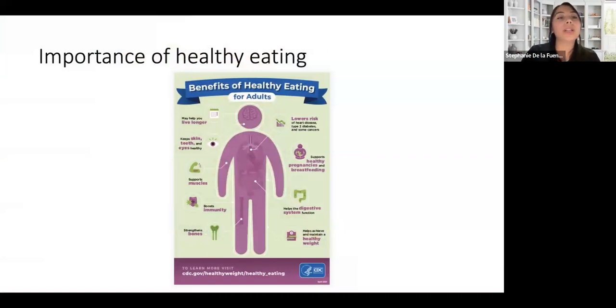A little bit of background on the importance of healthy eating. Why is it important? We always say we want to get a healthy weight, but it's more than that. Healthy eating will help us get a lower risk of different chronic diseases — hypertension, type 2 diabetes, and some types of cancers. It also helps with the digestive system because healthy eating involves a lot of fiber. We can get stronger bones from enough calcium in our diet, and stronger muscles from the protein in our diet. It also helps us to live longer.